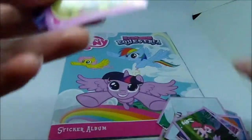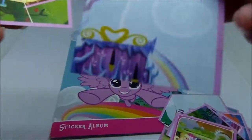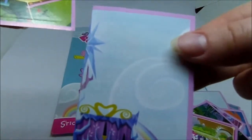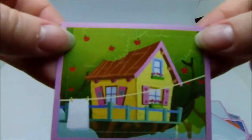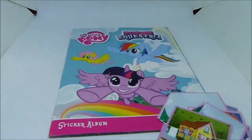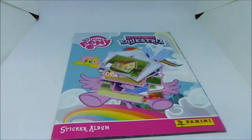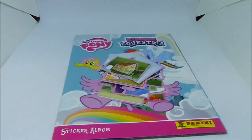Pinkie Pie and Twilight Sparkle with Angel. All of the main six with Discord - I don't recognize that one so maybe that's a new one. I think that's the Cutie Mark Crusaders treehouse. So that's all of the stickers; as usual I'm now going to go away and put them in order so we can get them in the book - see you in a minute guys.